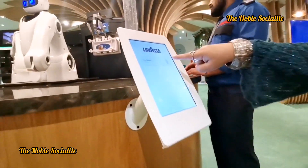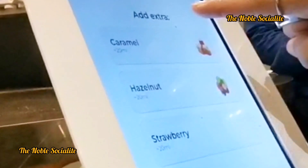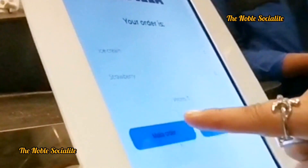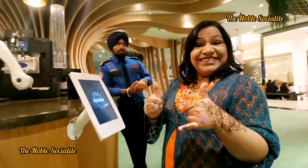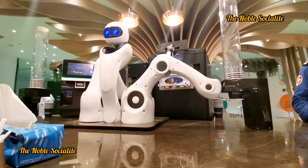I'm craving for ice cream but where do I get it from? Wow, this is amazing. I can get it from a working robot! Guys, I'll request you to watch the full video because it's a very beautiful process and a heart-touching content. I have never ever in my life tried an ice cream prepared and served by a robot.